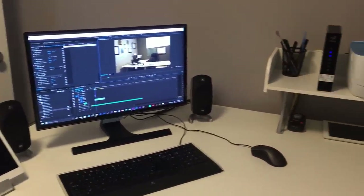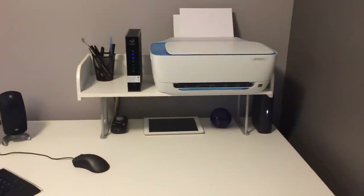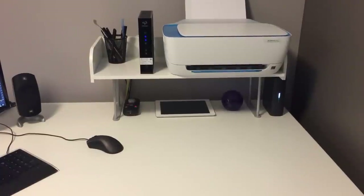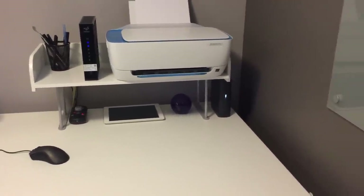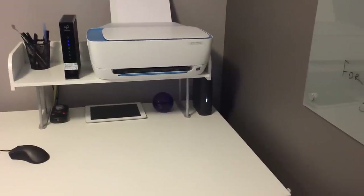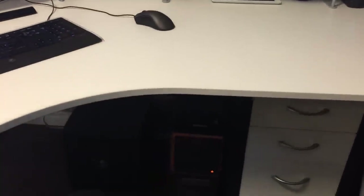Now off to the right of the PC, I have my internet modem as well as a printer. Underneath that, I have my other iPad, which is an older iPad 2 that I only use for playing on my second account. And off to the right-hand side is a 2TB external hard drive, which I use for storing older videos. Now underneath the desk is a subwoofer, as well as the PC itself, and then more storage on the right-hand side.